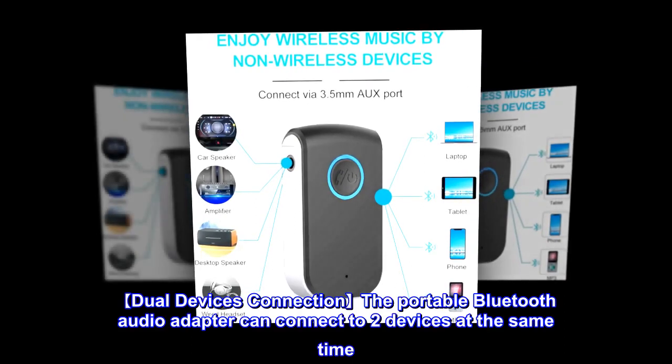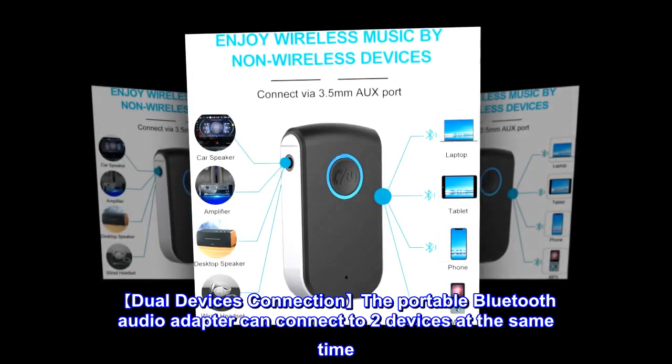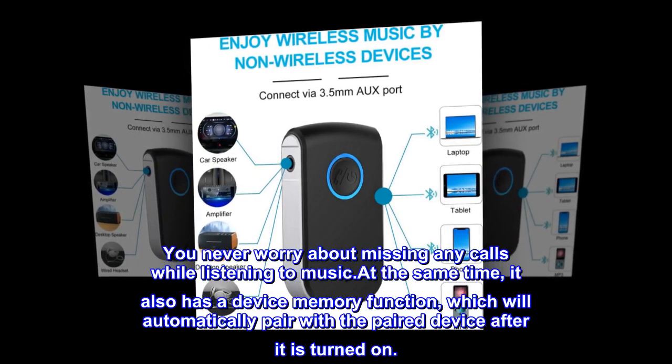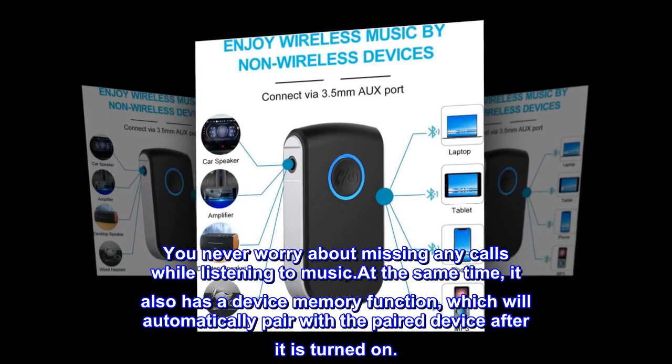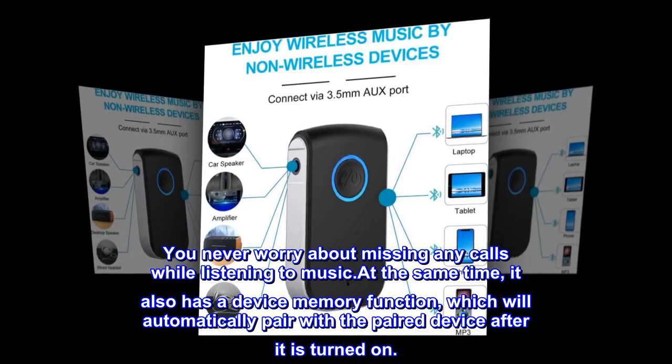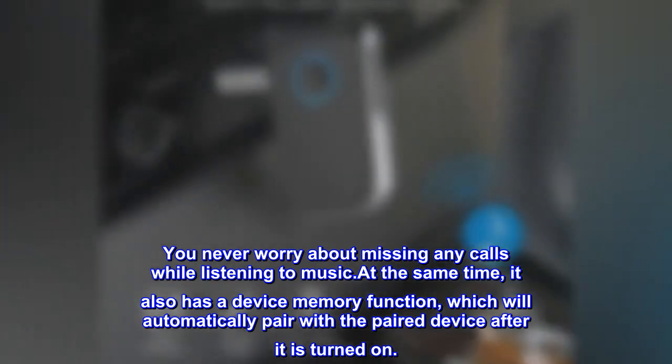Dual Devices Connection: The portable Bluetooth audio adapter can connect to two devices at the same time, so you never have to worry about missing any calls while listening to music. It also has a device memory function, which will automatically pair with previously paired devices after it is turned on.